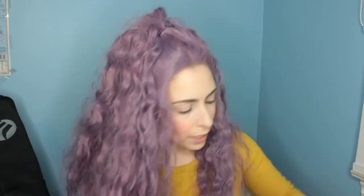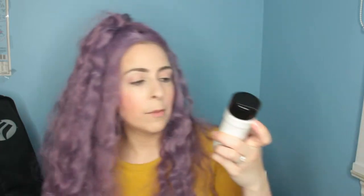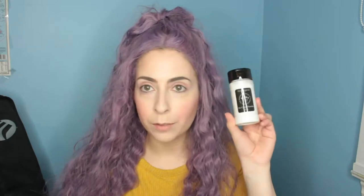Next we have the RCMA Makeup No Color Powder. This is a setting powder and there's no flashback on it, which I'm really excited about. I've heard people rave about this product, so I've been waiting to do a big order from Beautylish to actually order it. I think it's free shipping above $75 for Canadian customers, and I haven't been able to find this in Canada, so I'm really excited to try this out.